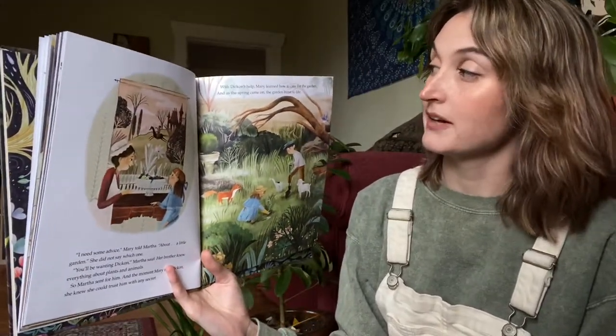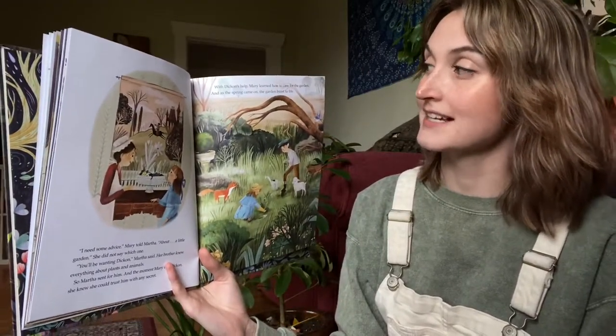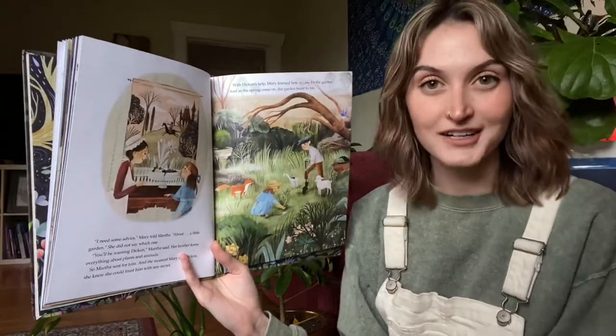With Dickon's help, Mary learned how to care for the garden, and as spring came on, the garden burst to life.